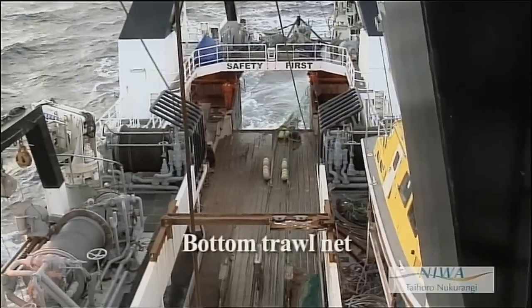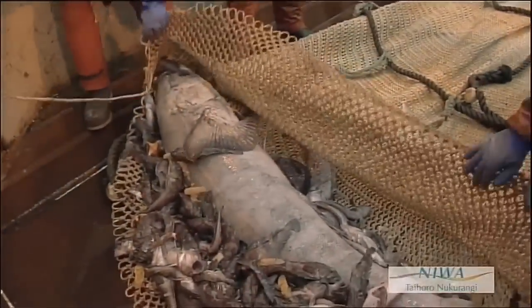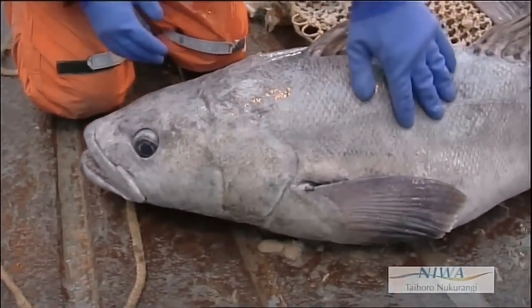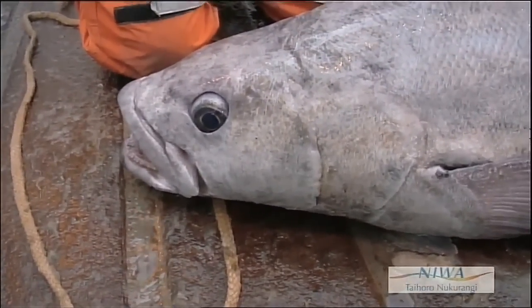Some of the main changes that are happening in areas like the Ross Sea are due to fishing, so due to human activities in the area. In the Ross Sea, there's a recently developed fishery for Antarctic toothfish. Antarctic toothfish is the top fish predator in the Southern Ocean.